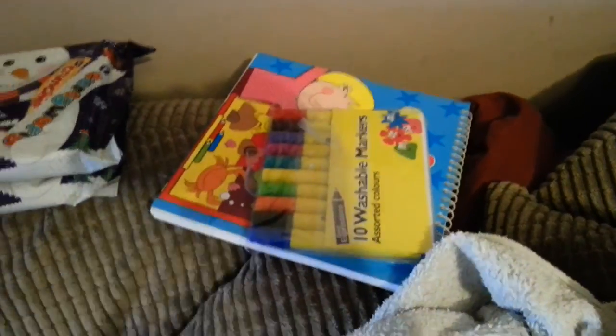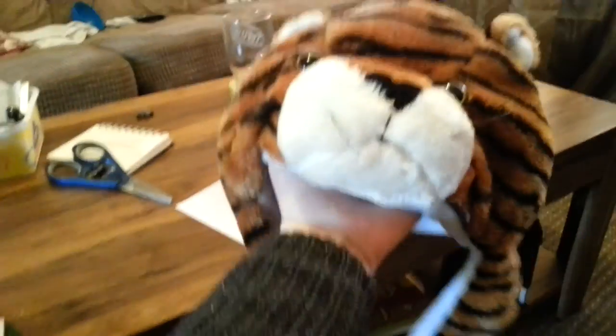Then she got a colouring book and pens. She got this from my brother — how cute is that? And a tiger hat.